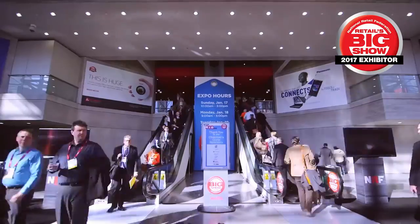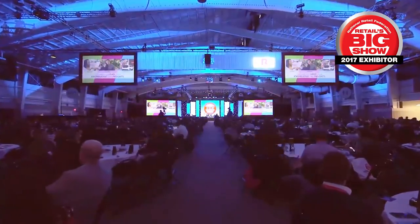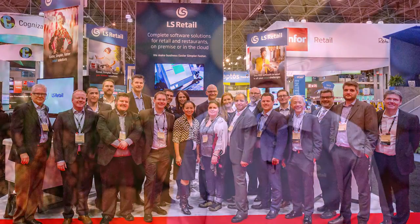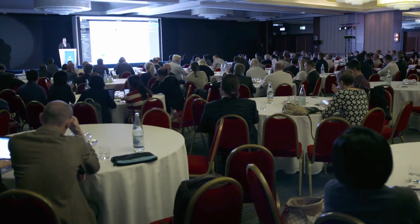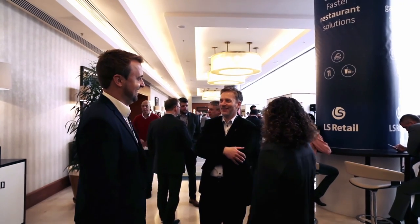We will formally present the new version of LS Nav at the upcoming NRF Retail's Big Show, which will be held in New York City in January. So please come and meet us there. Our goal is to make the shopping experience more seamless and more personalized. And with our upcoming main event of next year, Connection, in Madrid in April, we will showcase our future with Microsoft Dynamics 365 and how we are making the shopping and dining experience more seamless and more personalized. I encourage all of you to register today, as this is going to be the event not to be missed.